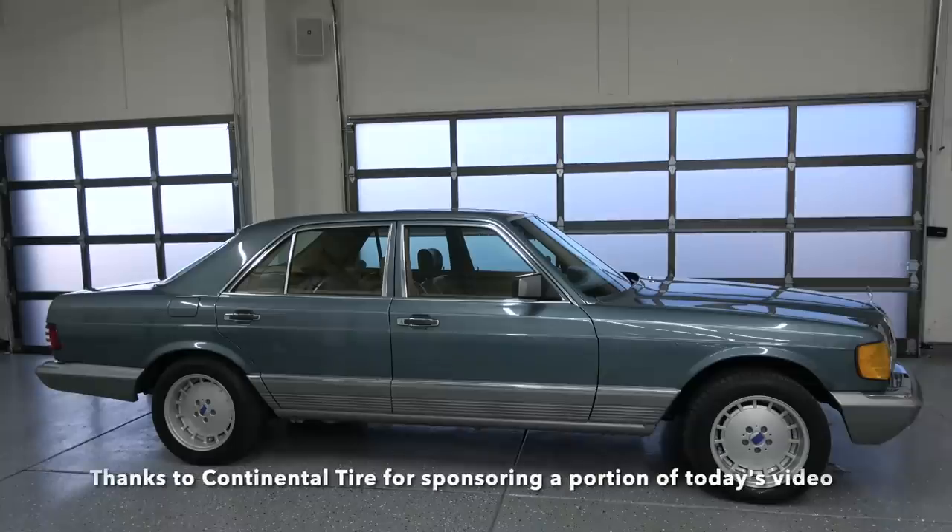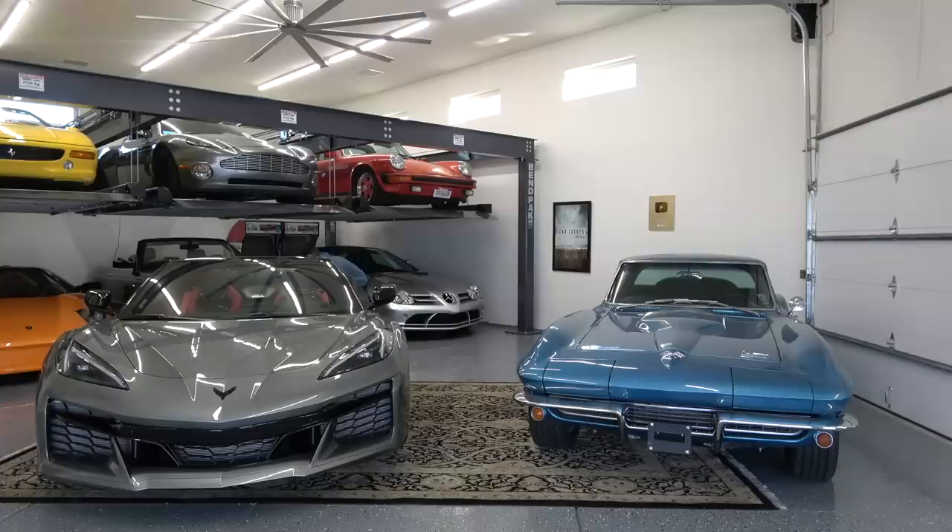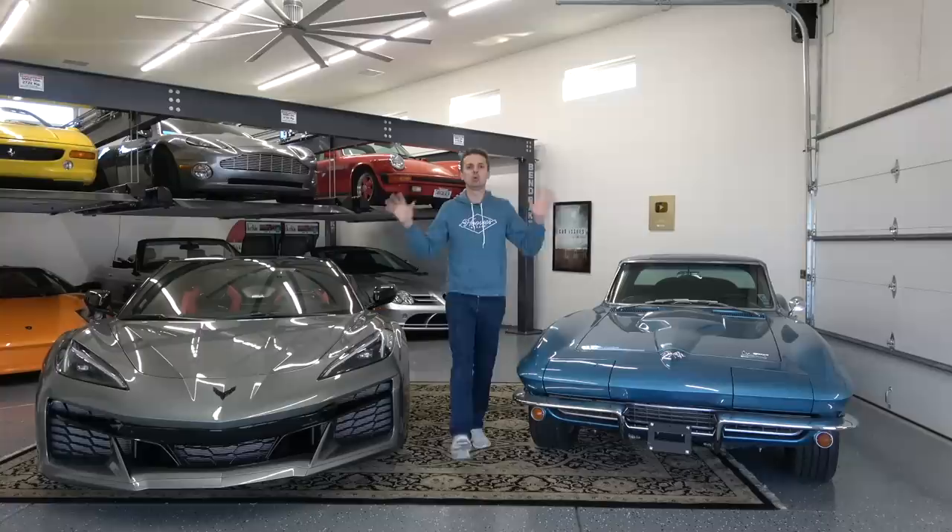Thanks to Continental Tire for sponsoring a portion of today's video. Welcome to Hoopie's Garage, the dumbest automotive channel on all of YouTube.